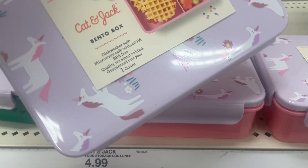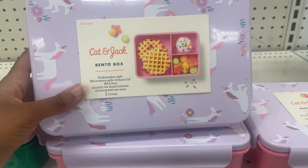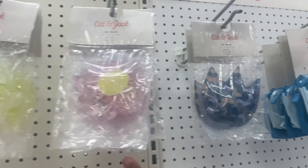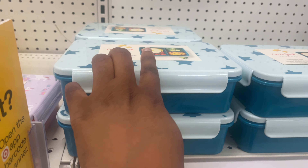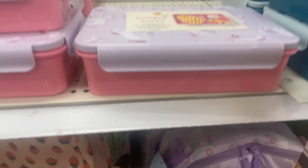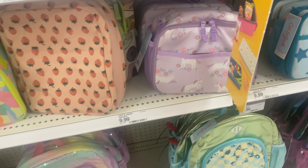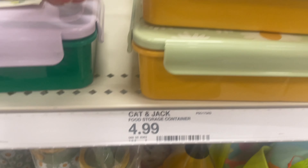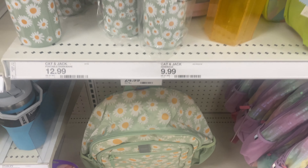They also have the bento boxes for the Cat and Jack brand — only $4.99. I did pick up one of these, too. They have more ice packs with cuter patterns for $4.99. They have the Star Lunch Bento Box Cat and Jack, and also the lunch bag to go with it. They have a unicorn one with the matching lunch bag. And they had cups — I'm only seeing the Daisy flower prints — and they have that with the matching bento box and matching backpack. How cute.